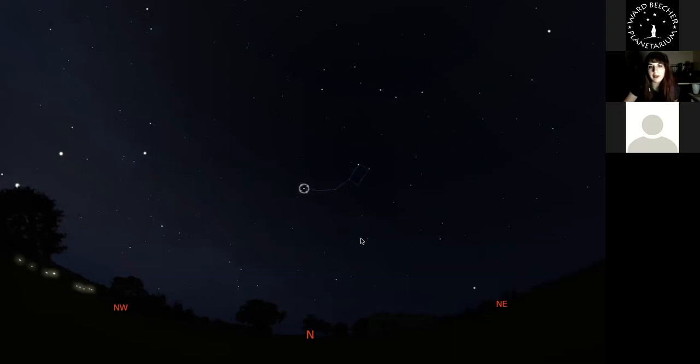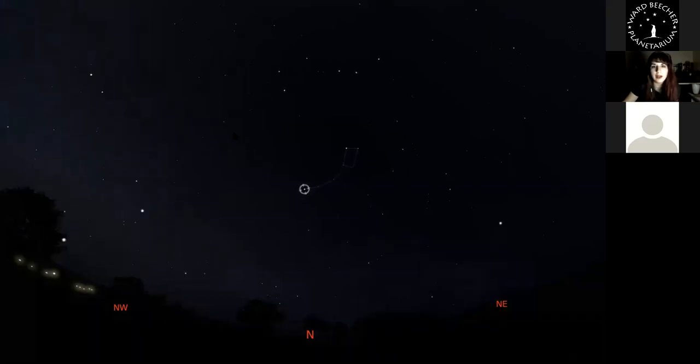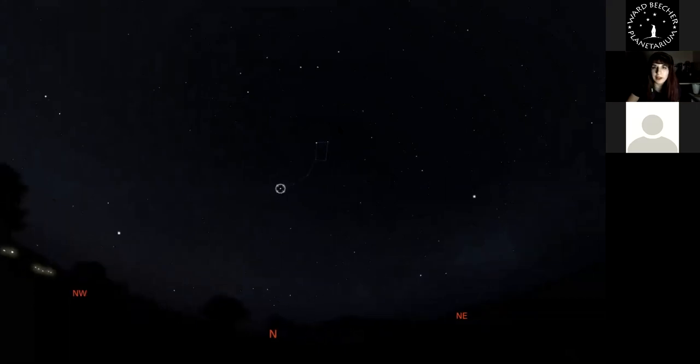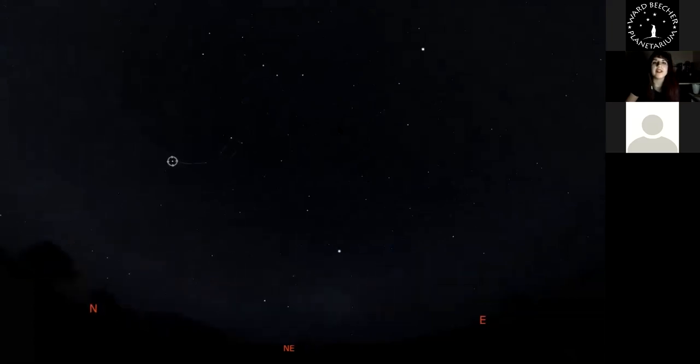As the Earth rotates around its axis, Polaris doesn't move while all the other stars do. Speeding up time shows that the stars move around Polaris. By about 11:30, we're going to start looking into our eastern sky because some things have gotten higher over there that are a little more interesting.